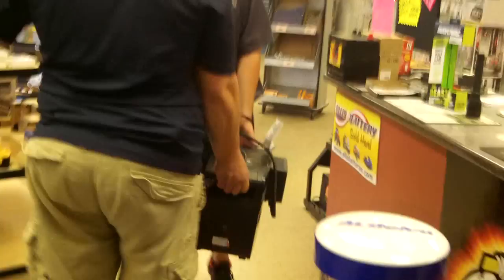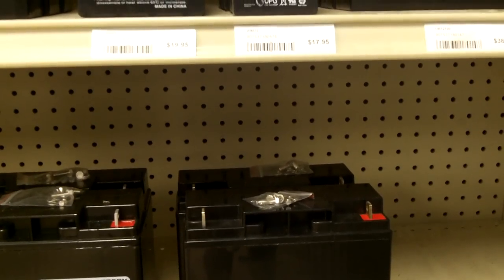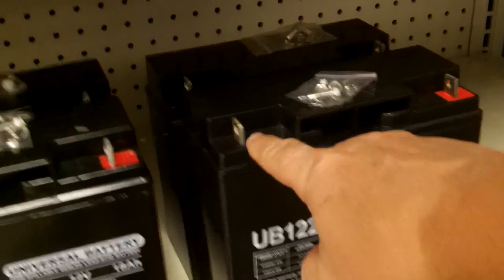Hey everybody, this is Buddy. I'm back at Ellis Battery Company and they have made me a deal to replace these batteries. These batteries are in a backup solar generator and we're going to replace them with the SBS 122 - that's 22 amp hours. When you need somebody that really tells you the truth about what they're going to do, you've got to come to Ellis Battery Company. I believe they know what they're doing; they've done me right so many times.